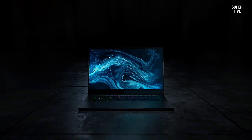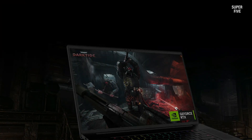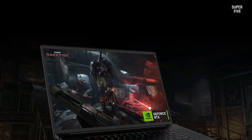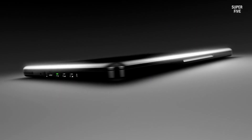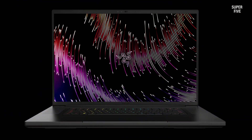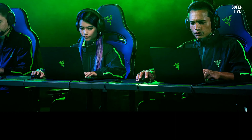Notably, its upgradeability allows for expansion up to 64 gigabytes of RAM and 8 terabytes of storage, providing flexibility for future enhancements. For optimal performance during extended gaming sessions, the laptop incorporates ultra-efficient cooling technology featuring a three-fan system, effectively maintaining lower temperatures. The 18-inch QHD display with a 240Hz refresh rate delivers detailed visuals and smooth gameplay, ensuring an immersive experience.